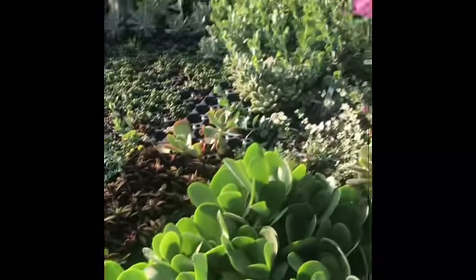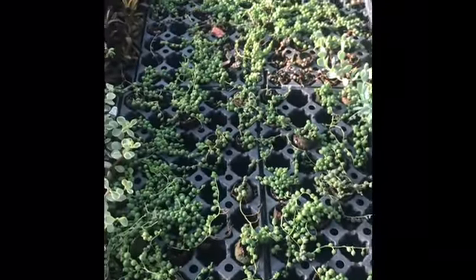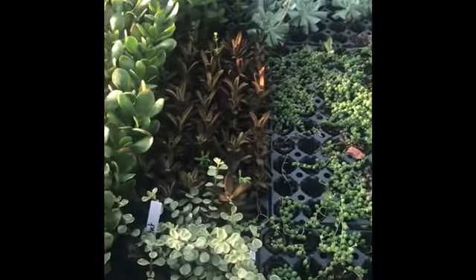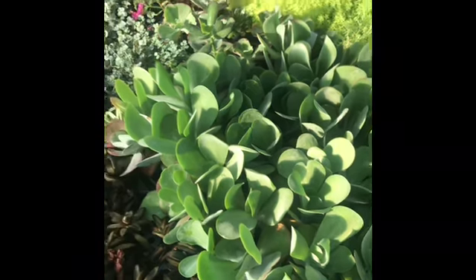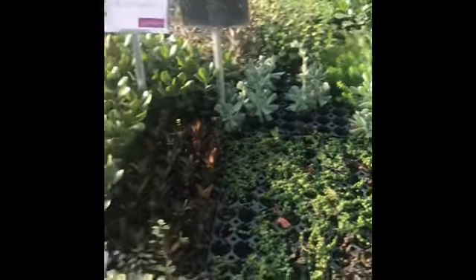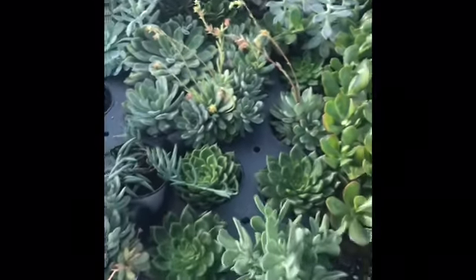Here's more of the little plugs — there's some string of pearls, several different jades, chocolate soldier kalanchoe, several echeverias, flapjack plant, some different sedums, burro's tail, all kinds of different stuff in plugs.